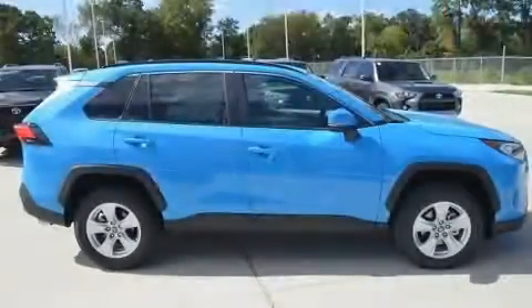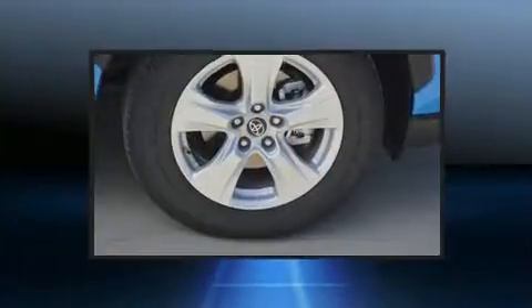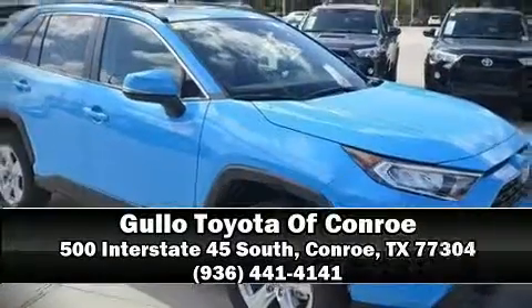Electronic stability control ensures solid grip atop the road surface, no matter how challenging the driving conditions. Our sales staff will help you find the vehicle that you've been searching for. Come on in and take a test drive!